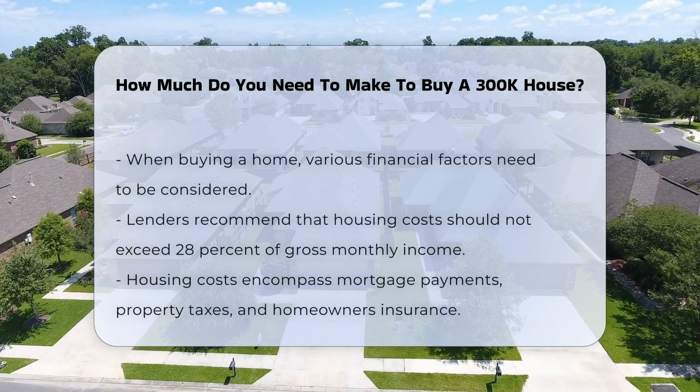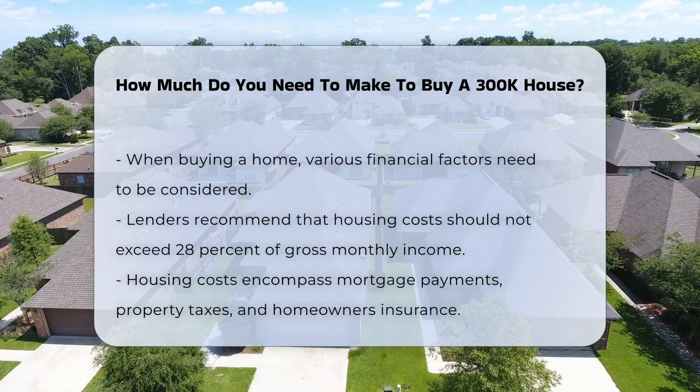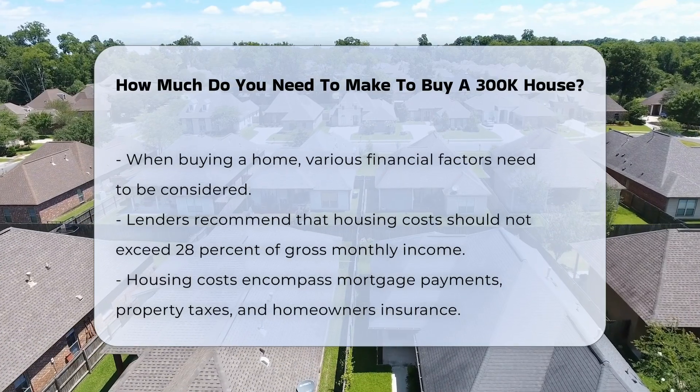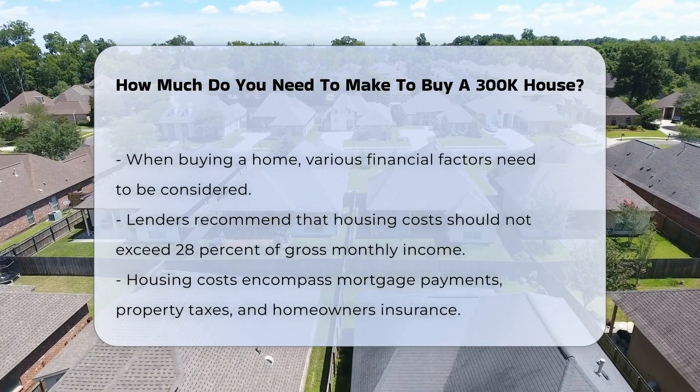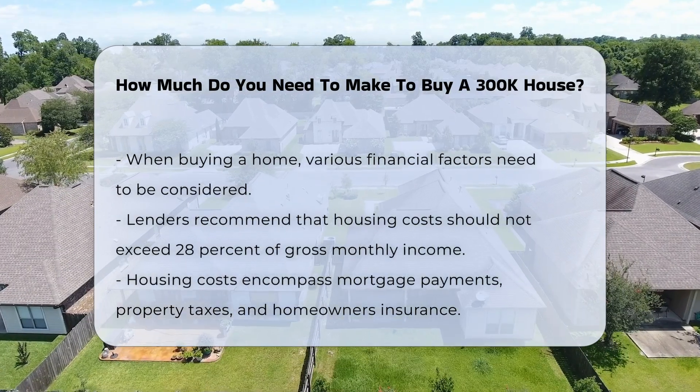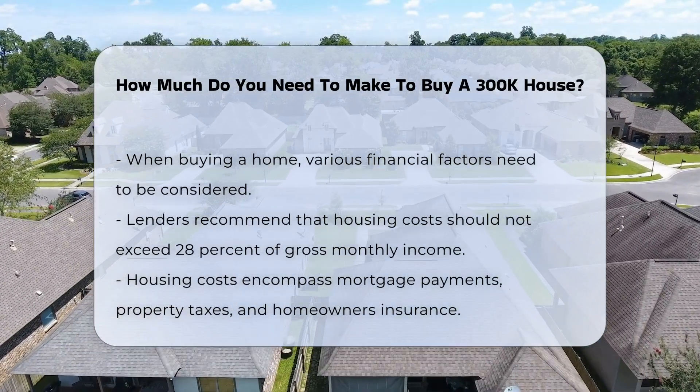When considering the purchase of a home, various financial factors come into play. Lenders typically recommend that your housing costs do not exceed 28% of your gross monthly income. This includes mortgage payments, property taxes, and homeowner's insurance.